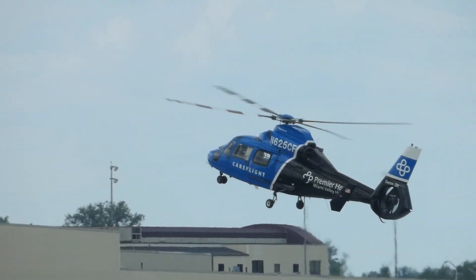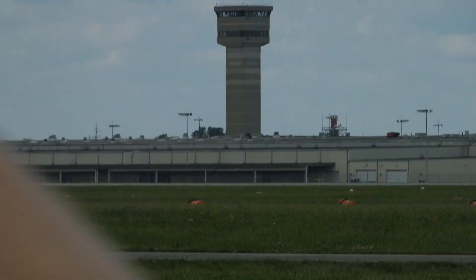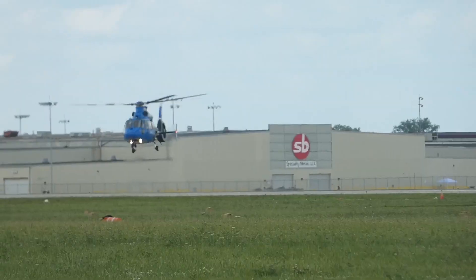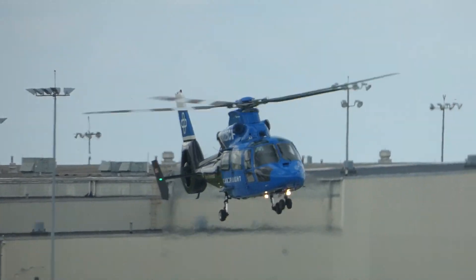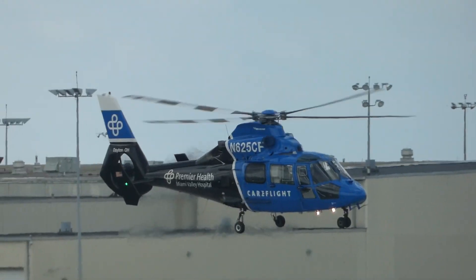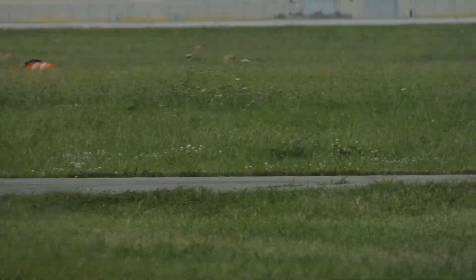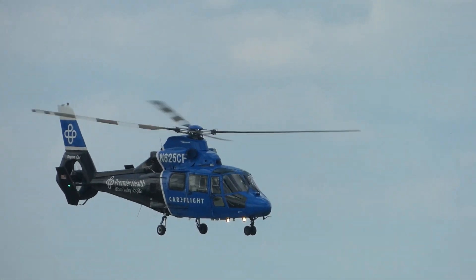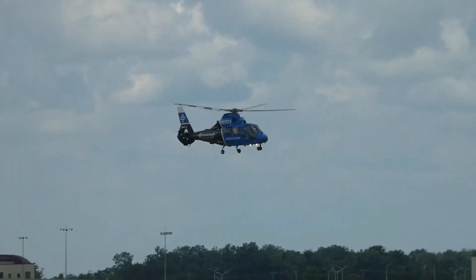Thanks to these unique capabilities, CareFlight pilots have options to transport critically ill or injured patients when other air transport cannot. Nearly 200 staff members comprised of pilots, mechanics, medical teams, and communications specialists support the operation. In its 40 years of service to the community, CareFlight has transported more than 78,000 patients.